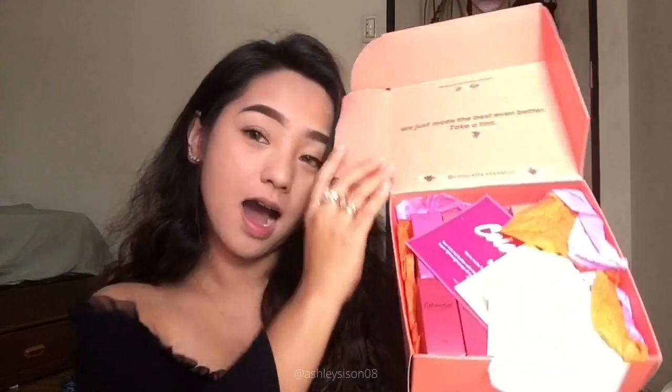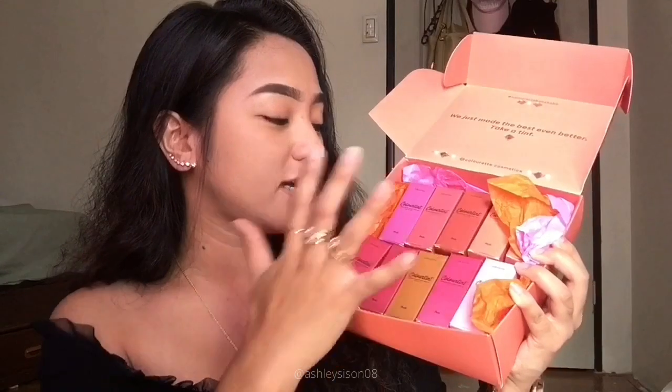So ang gagamitin kong eyeshadow will be coming from the Colorette Color Tint Vault. Itong vault na to, meron siyang 20 pieces color tint in fresh and matte variant. Nakapili na ako kanina, and I will be using three color tints. The first one is Andre in matte variant — gagamitin ko siya as contour.